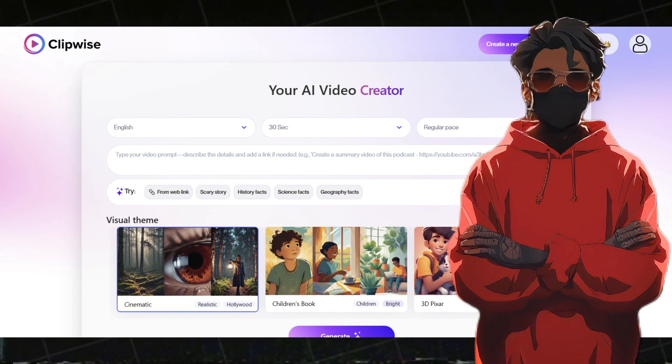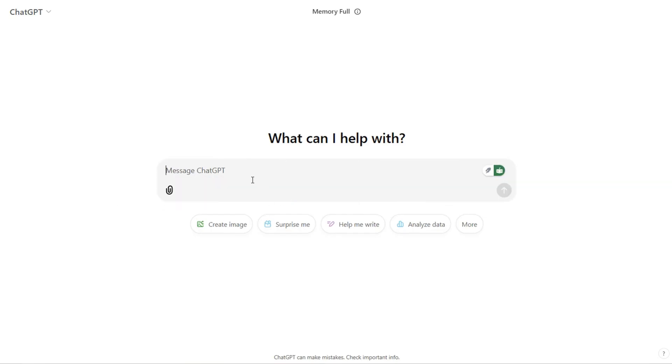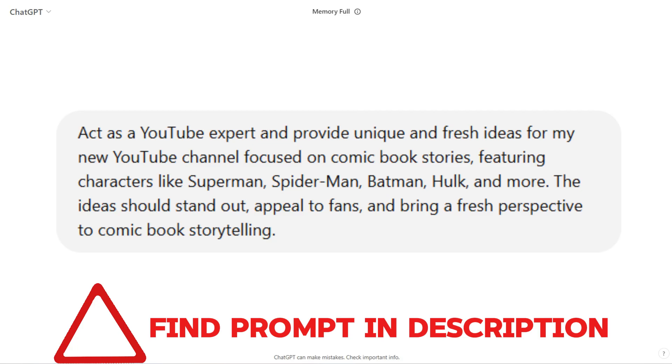Now type your prompt or script to generate the video. You can write your own script, but AI assistance ensures the best results. To do this, head over to ChatGPT — you'll find all the prompts in the description.